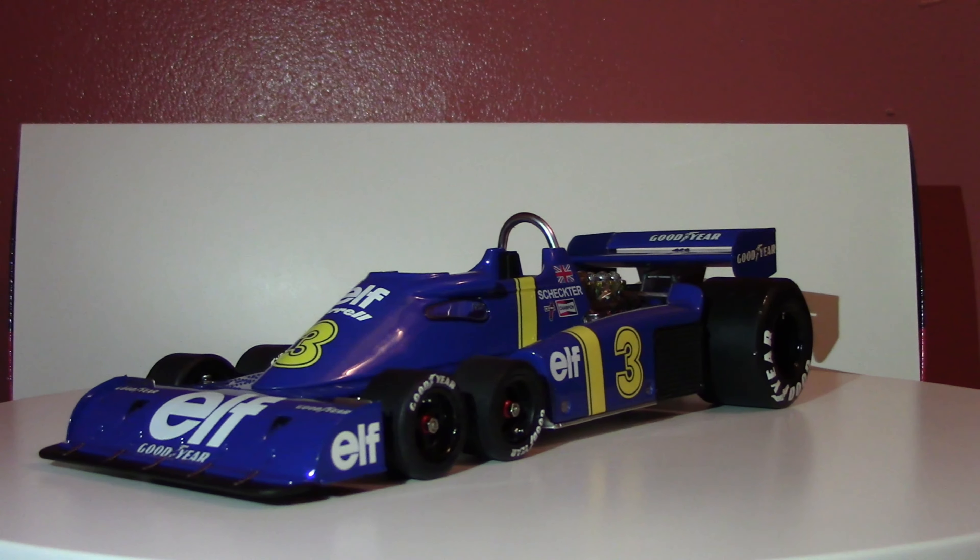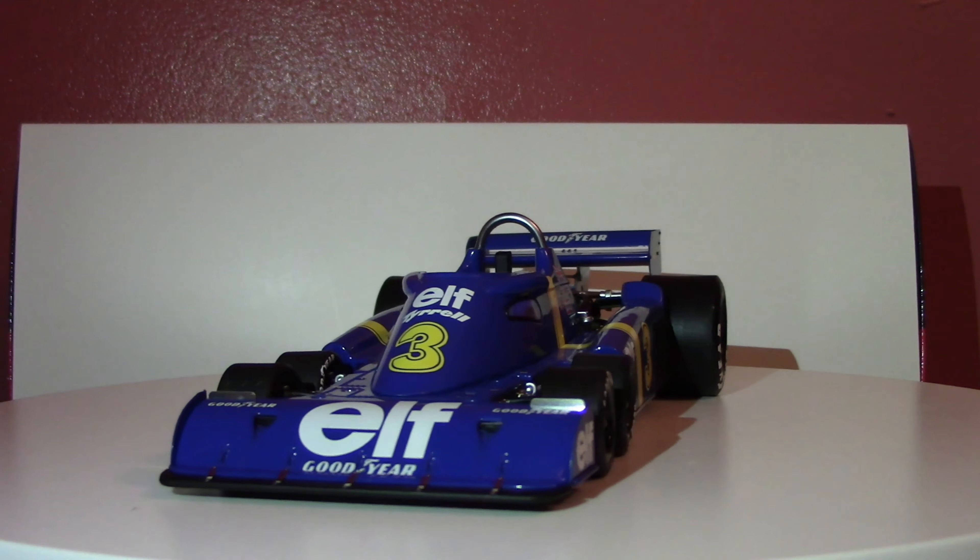Greetings all, Ferrari Man 601 here. Welcome back to another 1:18 scale model car review of the 1976 Tyrrell P34, rendered in 1:18 scale by TruScale Miniatures. This is a model you have seen before — many years back I did one of my old-style reviews of it — but I thought it was high time to take a better look now that we have better cameras and better ways to show it to you.